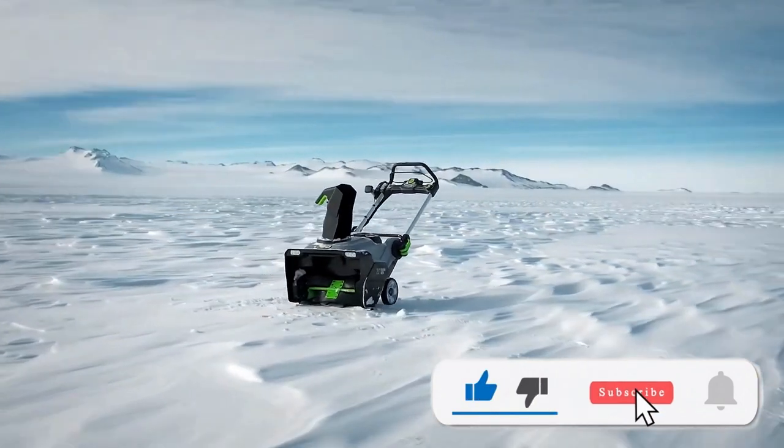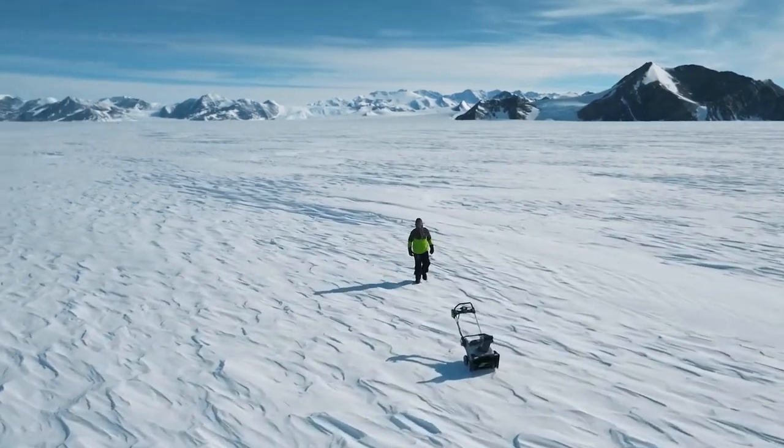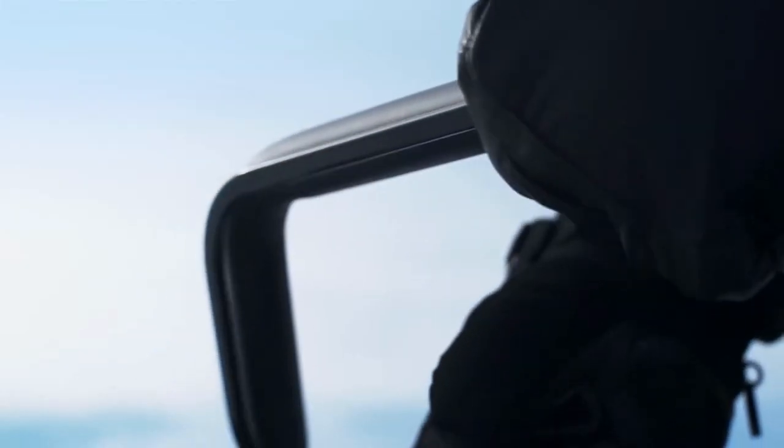Before we plow ahead, smash that like button and make sure to subscribe for more awesome recommendations. And don't forget to check the links in the description for some icy deals and more info. Ready? Let's melt this list down.